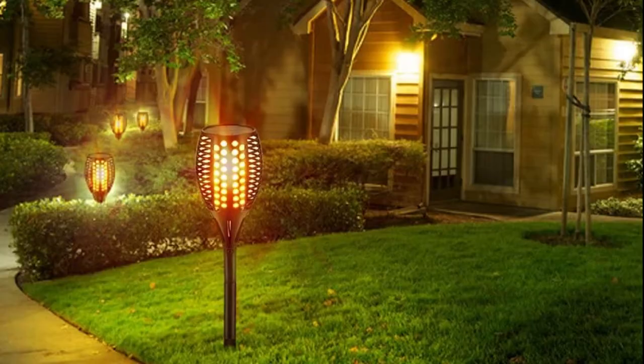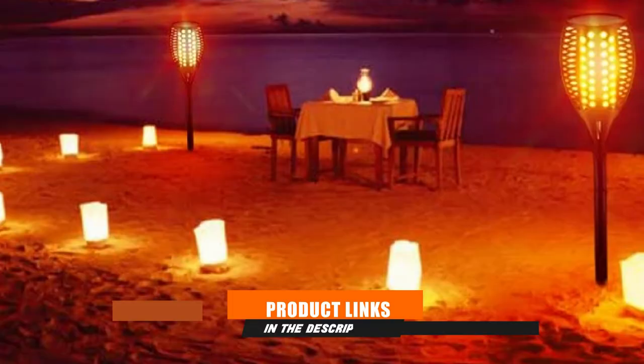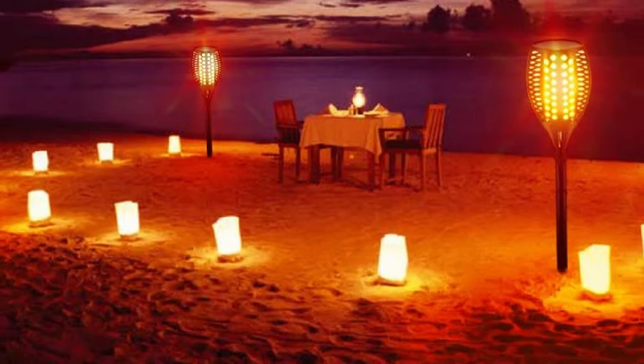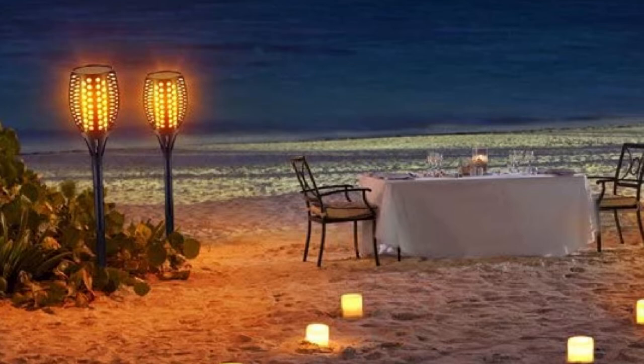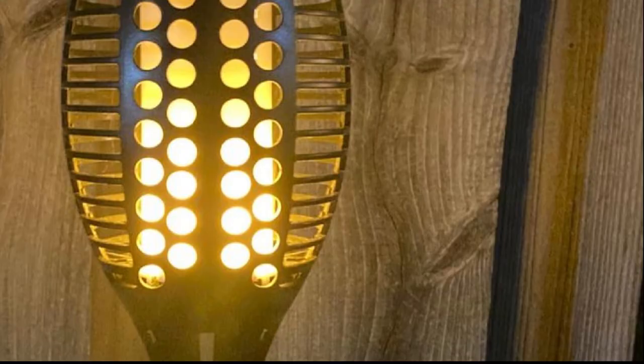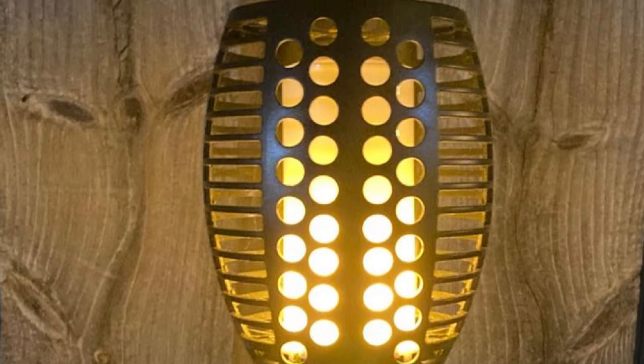At the first position of our list, we have TomCare Solar Flickering Flames Torches. The enchanting solar torch lights from TomCare come with an extra ground stake, making the overall height go up to 43 inches. With those eye-pleasers, you will ensure that your house is not only the brightest but also the most beautiful. The flames are gorgeous and look real — super bright with that cozy feeling of fire camps, and they flicker beautifully. They come with 96 LEDs that will surely spice things up for gatherings at night.